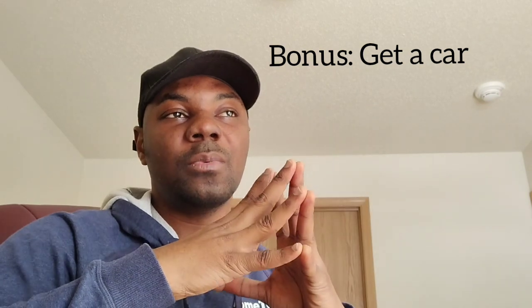Number six is a bonus: try and get a car. Back in Ghana cars were luxuries, but here it's a necessity — as necessary as grocery shopping. On weekends the buses may not work, and if you need to go somewhere urgently you can't keep relying on others for rides. I'll talk about how to get a car, where to find them, and how to do the deal in another video.